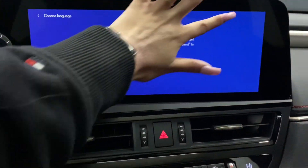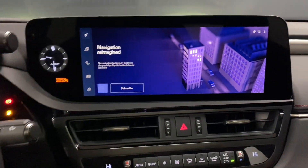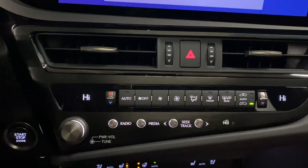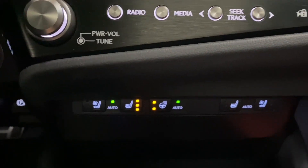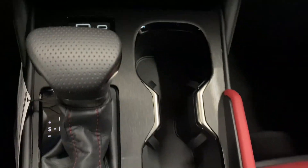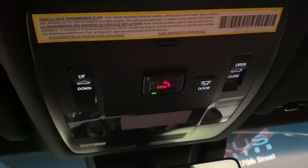You have a touchscreen display in the middle, which also has Lexus interface where you can say 'Hey Lexus' to request any command. You have your dual climate controls, audio controls, heated and ventilated front seats, heated steering, charging ports, cup holders, and a wireless charging pad. Your center console can be opened from either side, and above you have your controls for the sunroof.